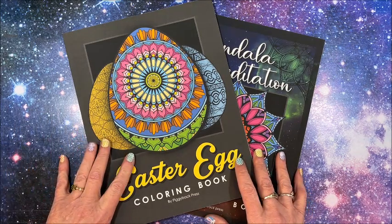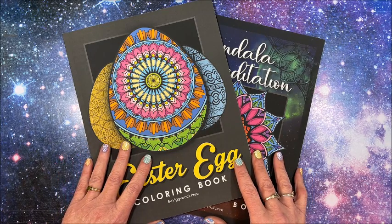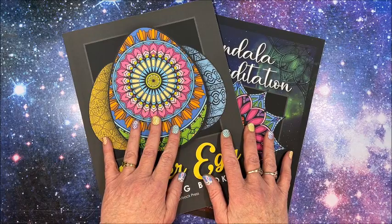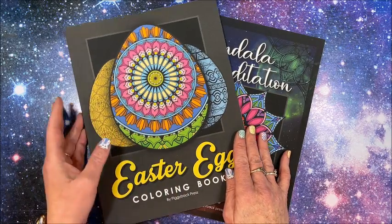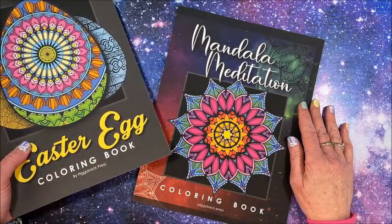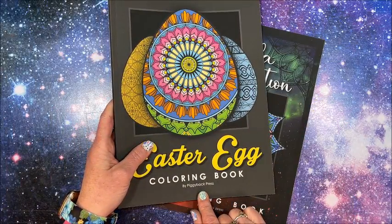Well hello everybody and welcome back to Lisa's Coloring Corner. I was kindly contacted by Mark Zajac asking if I would like to show these two books on my channel. We have the Easter Egg Coloring Book and the Mandala Meditation Coloring Book, and these are by Piggy Back Press.